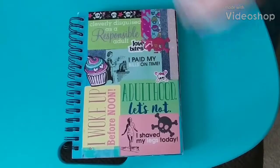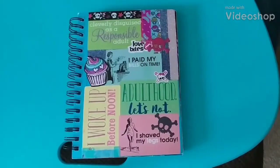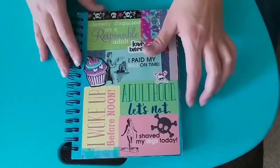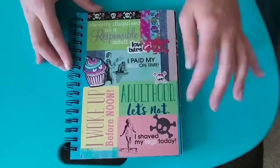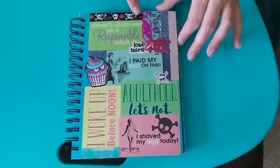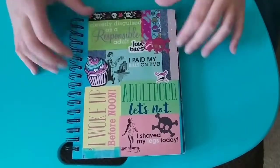Hello, everyone. It's me, Tiffany, and today I'm here to show you my most recent completed sketchbook. This covers February of 2017 through almost the end of May of this year. I covered it with a few little fun stickers and washi tape just to cover up the boring background.